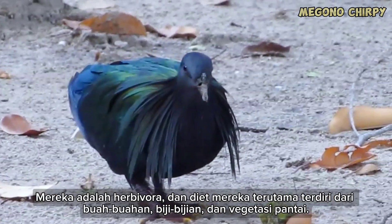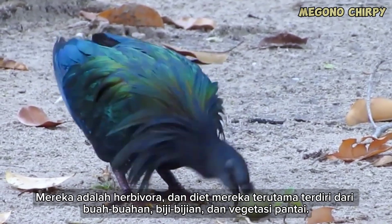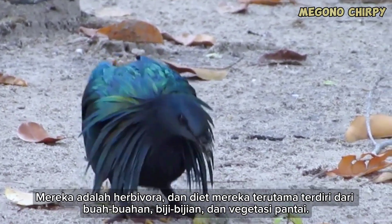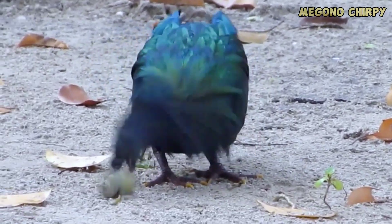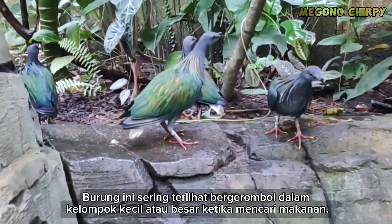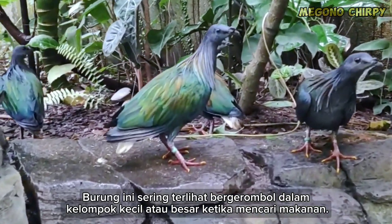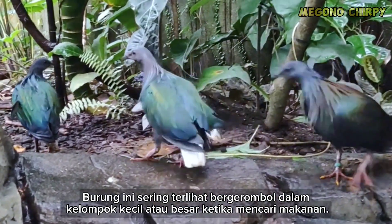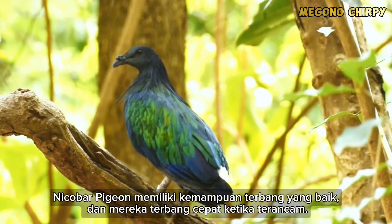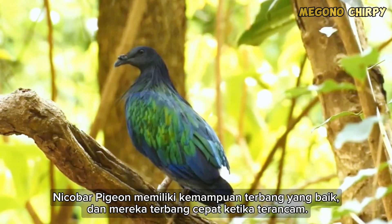They are herbivores, and their diet primarily consists of fruits, seeds, and coastal vegetation. These birds are often seen in small or large flocks while foraging for food. Nicobar Pigeons have good flying abilities and can fly quickly when threatened.